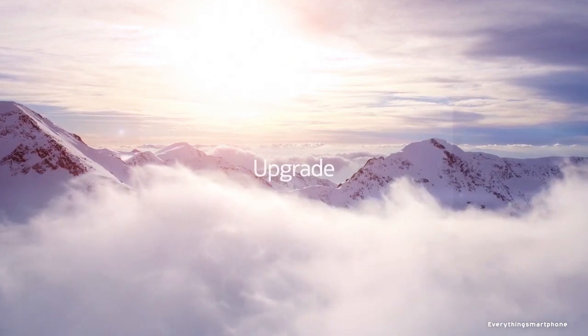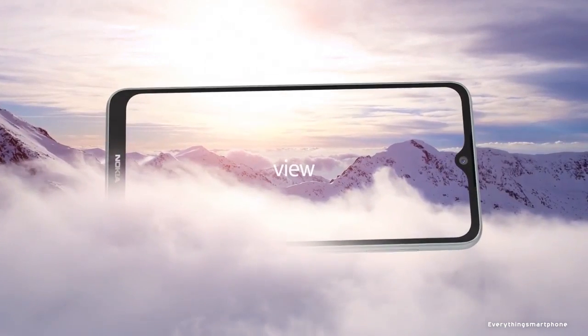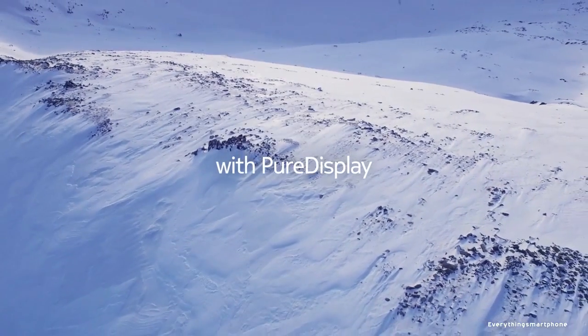Nokia 6.2 was available in the market from September 2019. The phone got a 6.3-inch IPS LCD touchscreen display with a resolution of 1080 x 2280 pixels and an aspect ratio of 19 to 9. It is protected by Corning Gorilla Glass 3.